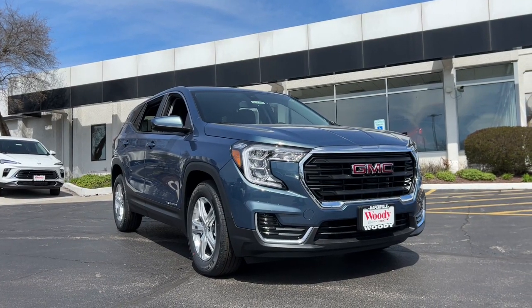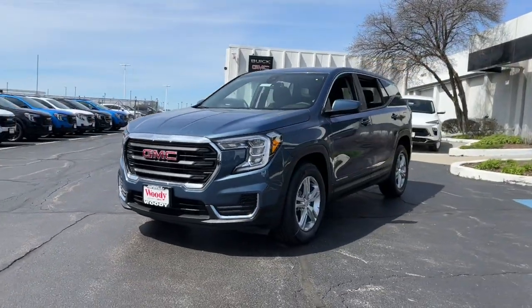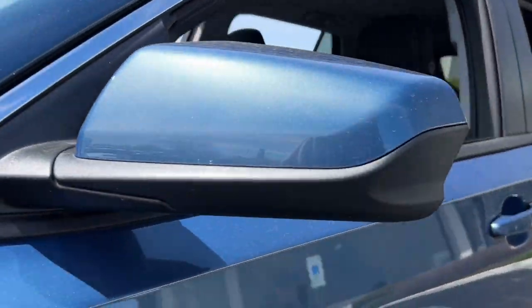Introducing the 2024 GMC Terrain. Here's a handsome Terrain that delivers comfort and security along with the latest in user-friendly connectivity. Flexible, versatile, and fuel efficient, it's ready to take you places.